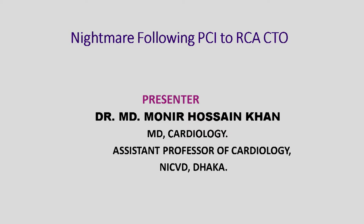Honourable chairperson, moderators, panellists, assalamualaikum and good afternoon. My topic is nightmare following PCI to RCA CTO.